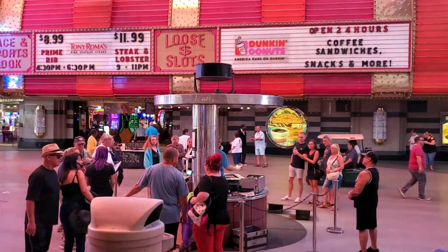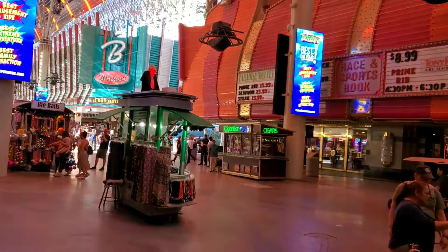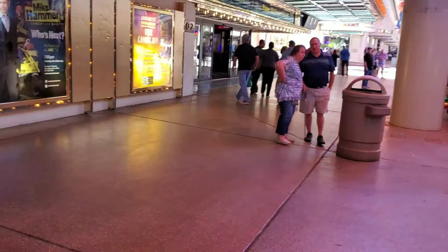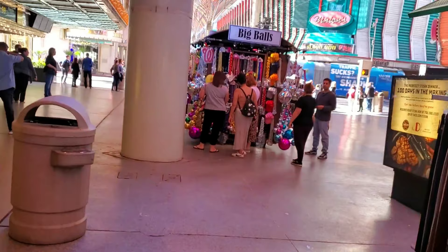Hey guys, how's it going? This is Mark, Pennies for Vegas, and I've actually just arrived downtown. I'm going to be spending the next three nights at the Four Queens, so very excited for that. Just going to do a quick walk around down here on Fremont Street and we will see what we find.